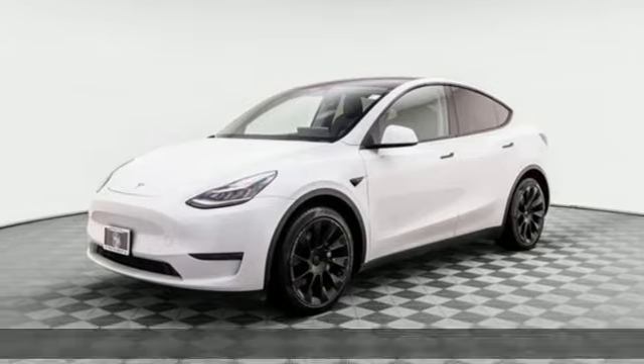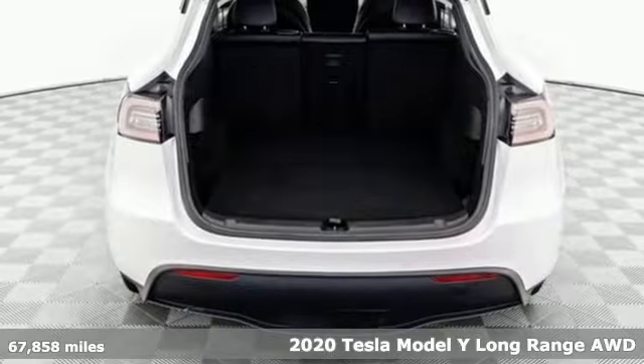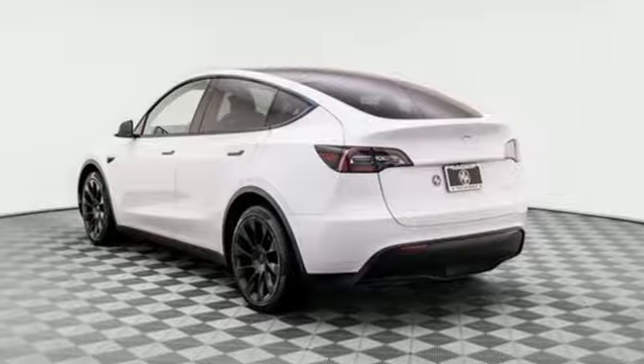It's a 2020 Tesla Model Y. Tesla believes going electric should bring with it an electrifying drive. You'll look forward to every drive with features like these.